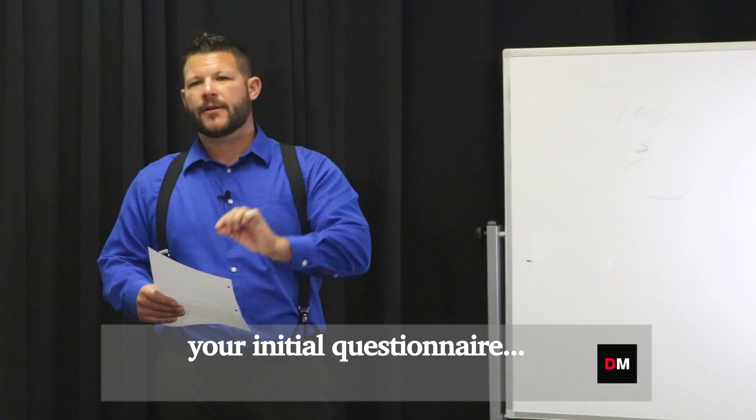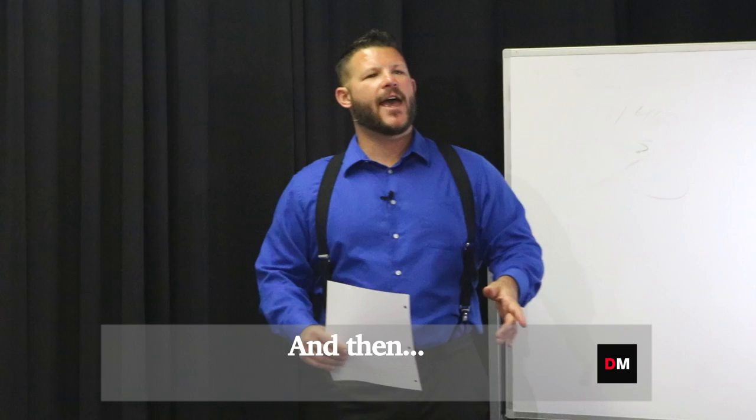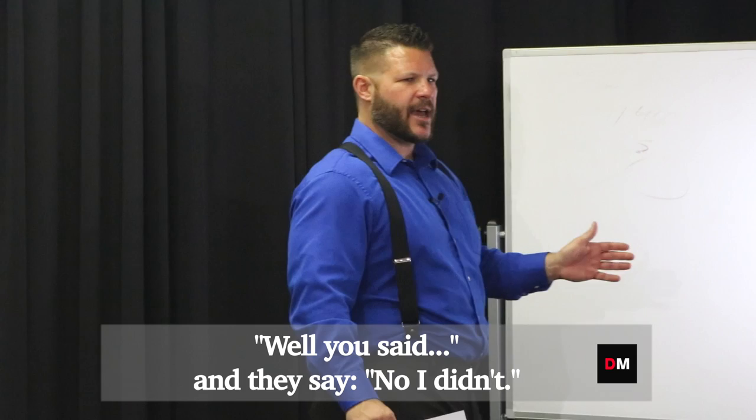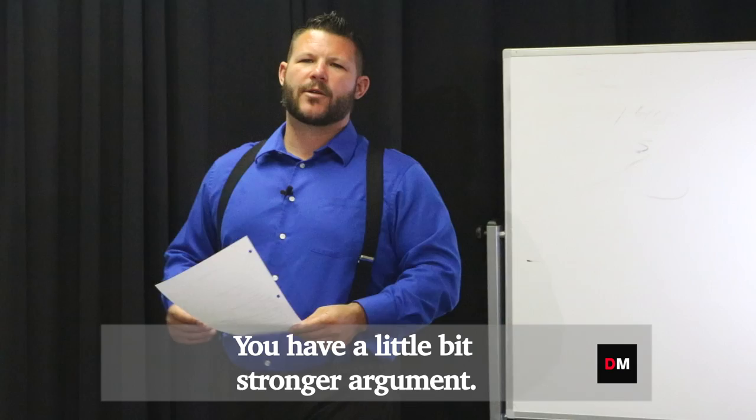So let me give you an example of that. You fill out this paper, your initial questionnaire, you make the offer, you get into escrow, you start doing all your due diligence, and you find out that some of the stuff that they told you is not true. And then you don't have the sheet, and you just go back to your seller and say 'well you said,' and they say 'no I didn't.' But if you have the paper, like hey, I have a dated sheet that said you told me blah blah blah — you have a little bit stronger argument.